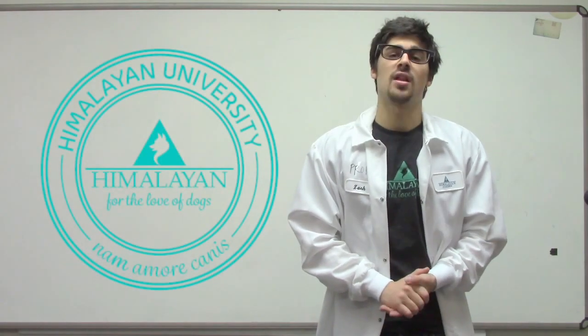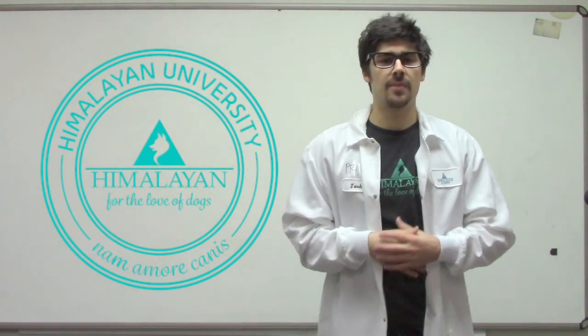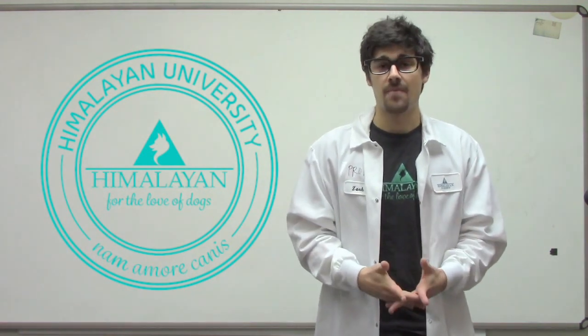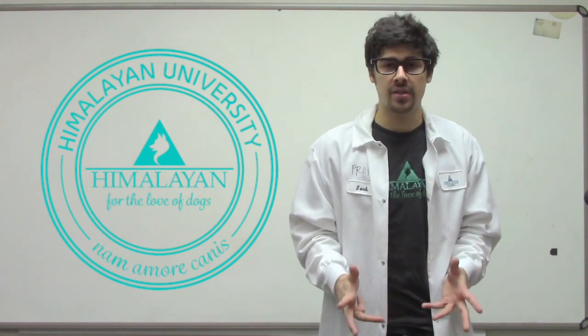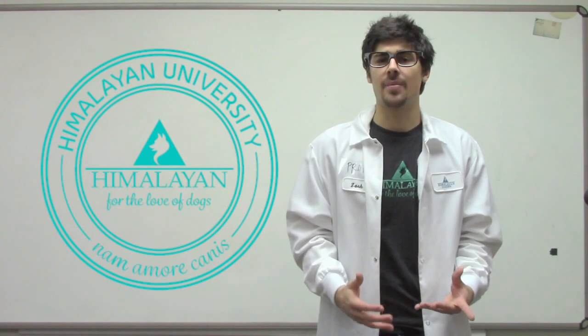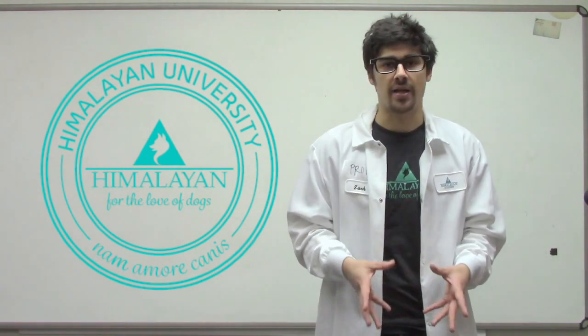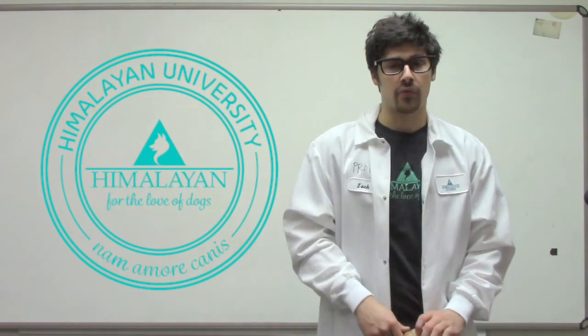Hello everybody and welcome back. This is class number two. This class is going to be dedicated to our Yaki Snacks. Our Yaki Snacks are all made in the USA, and since we have so many different kinds of Yaki Snacks, we decided to separate it into two different classes. This class is going to be focused on our original Yaki Snacks.